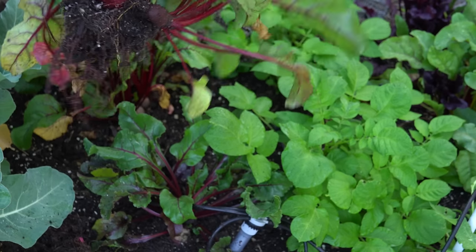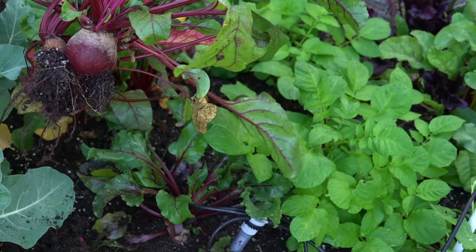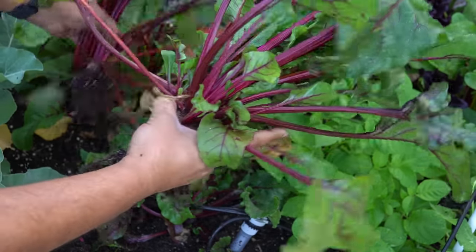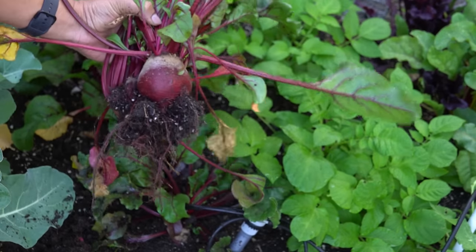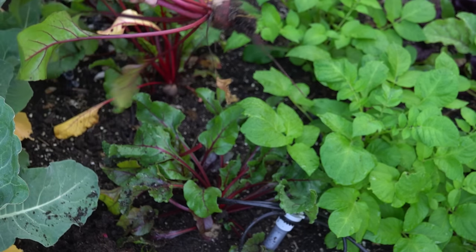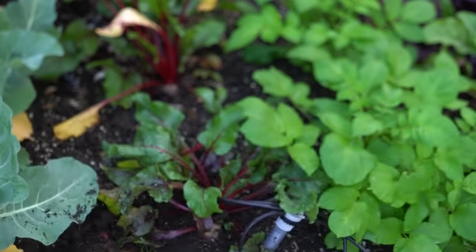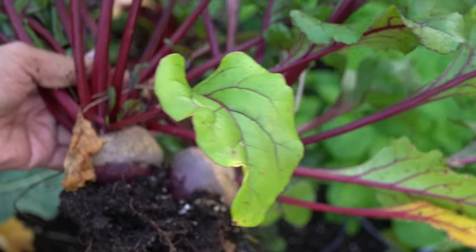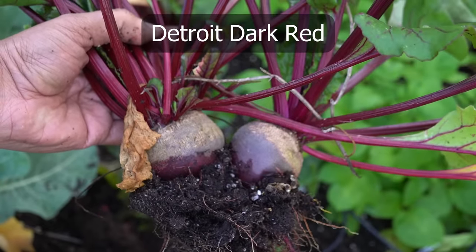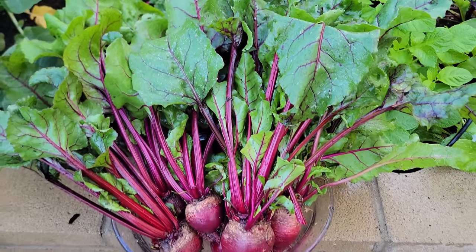We did plant our beets in bunches close to each other this time. With this method of planting, you may get one or two beets that are small, but it also optimizes the space because you can grow at least two or three big beets in the same area. We are harvesting these beets; they've all grown around each other to quite a decent size. These are the Detroit dark red beets. After washing them, here is our harvest — beautiful looking beets, very nice and delicious.